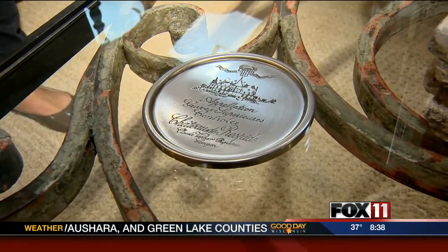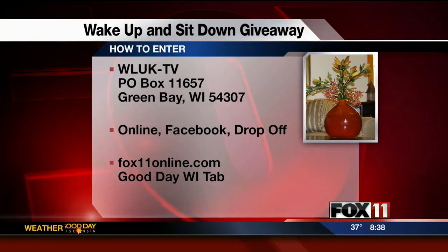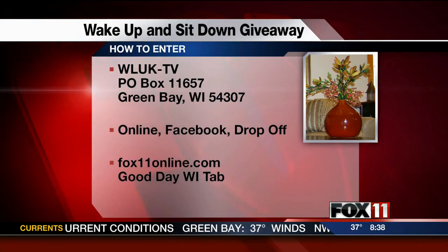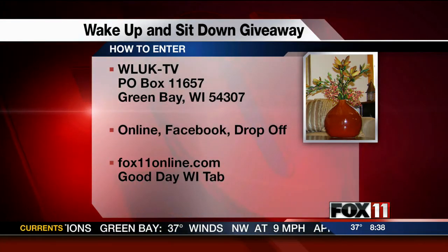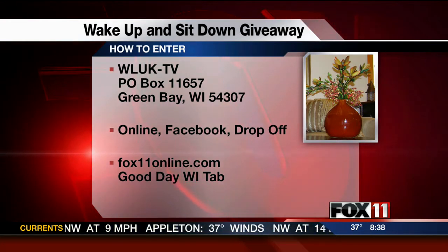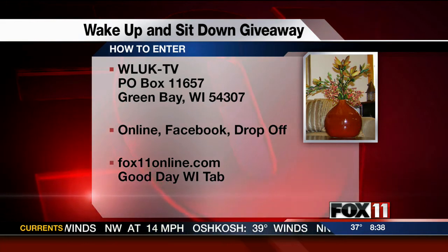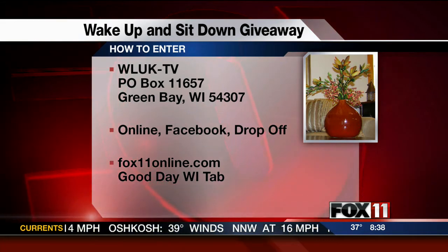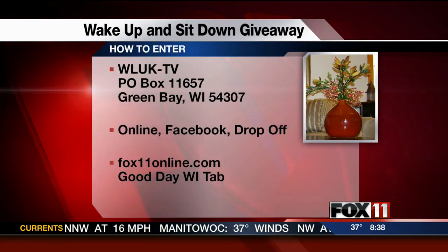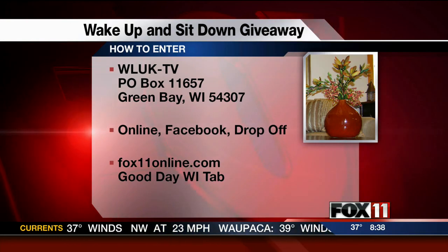Annette, great ideas — thank you so much for being with us. You're welcome, thanks for having us. If you'd like to enter the Wake Up and Sit Down contest, there are a number of ways. You can send your name, age, address, and phone number to the address on your screen. You could also enter online through Facebook, or by dropping off an entry at our studio on Lombardi Avenue during regular business hours. For the contest rules, go to Fox11online.com, click on the Good Day Wisconsin tab, and then click on the Wake Up and Sit Down tab on the right.